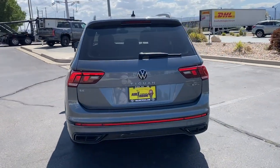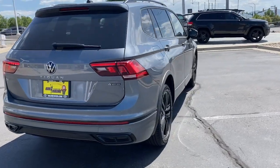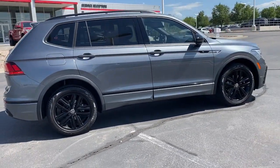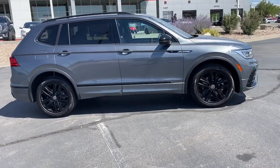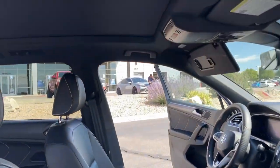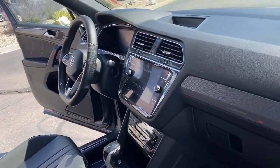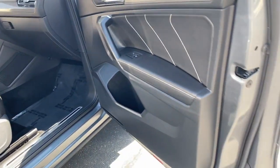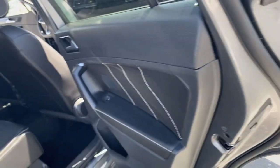Available features like third-row seating and all-wheel drive let you enjoy even more of this crossover's capability. These are just some of the great options this vehicle comes with: keyless entry, moonroof, backup camera, heated mirrors, satellite radio, power liftgate, aluminum wheels, heated front seat, alarm, and electronic stability control.